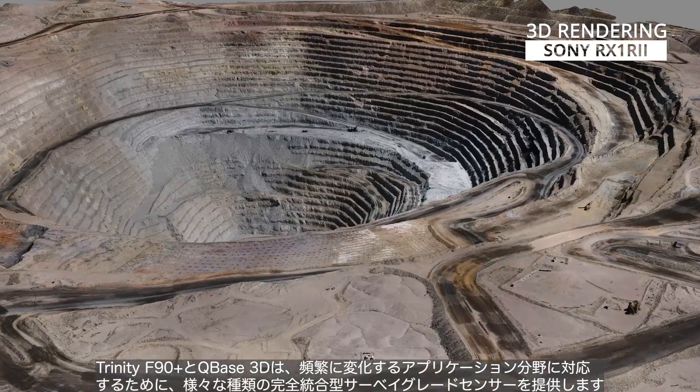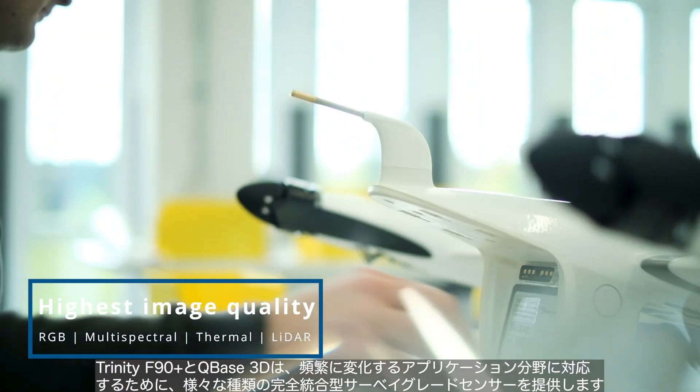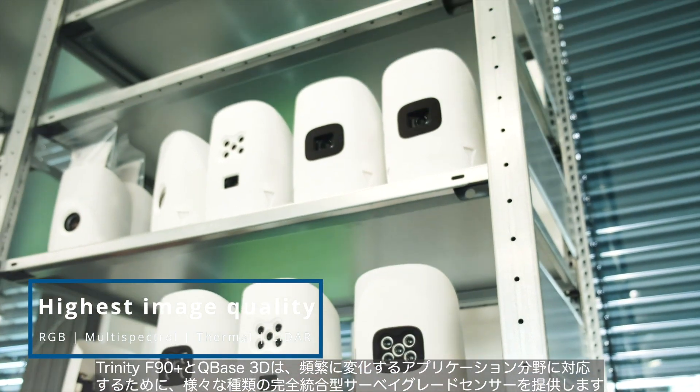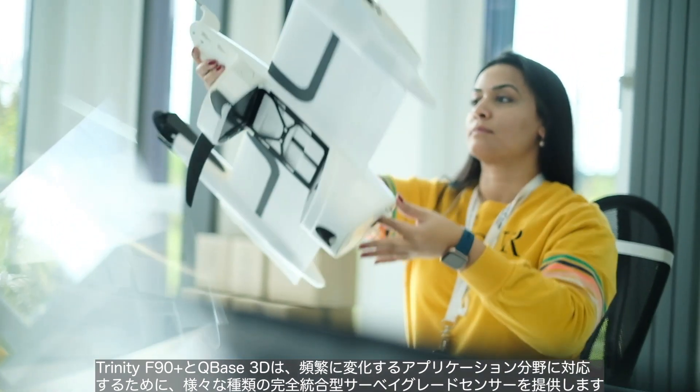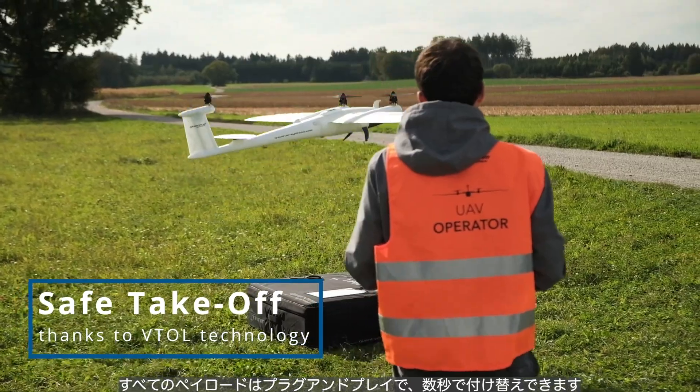Trinity F90 Plus and Cubase 3D master frequent changes in the fields of application. We provide a wide range of fully integrated survey-grade sensors for the Trinity F90 Plus. All payloads are plug-and-play and can be changed within seconds.